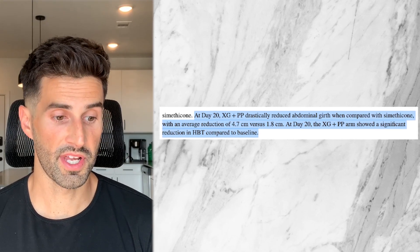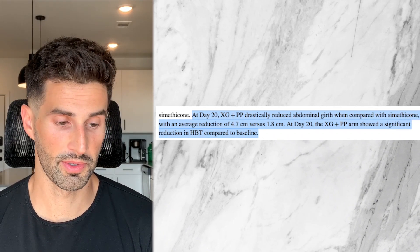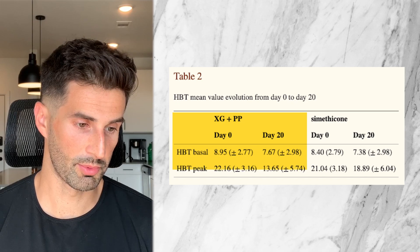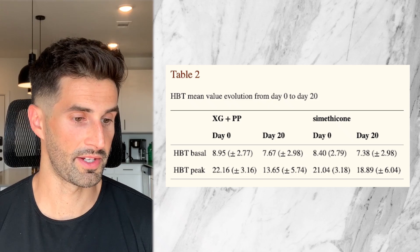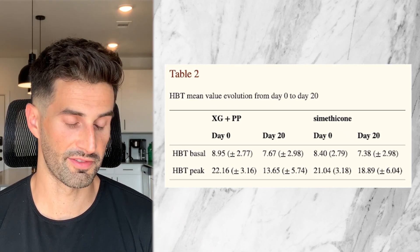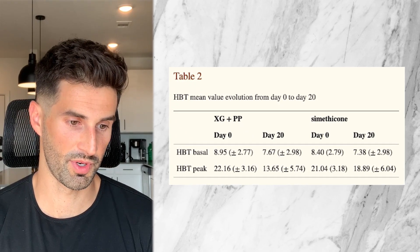At day 20, xyloglucan and pea protein also showed significant reduction in hydrogen breath testing compared to baseline — this is talking about breath testing for SIBO, small intestinal bacterial overgrowth. As you can see on the chart, xyloglucan and pea protein on the left versus simethicone on the right, there's a respectable decrease in hydrogen breath test from beginning to end for xyloglucan and pea protein — it looks like it went from 22 down to about 14. For simethicone, on the other hand, it looks like it went from 21 down to 19 parts per million.